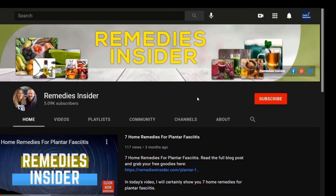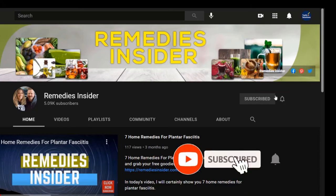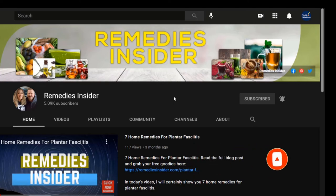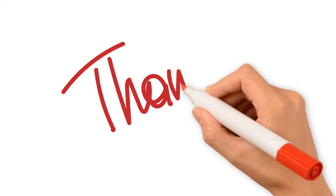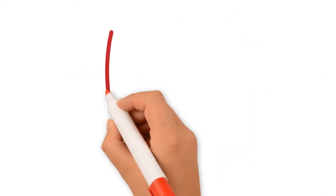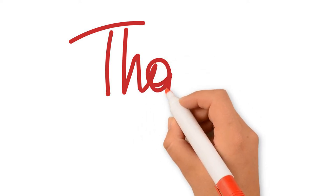And as always, if you haven't already, don't forget to subscribe and tick that bell notification so you can be notified when I release a video — I am releasing videos weekly. Once again, thank you so much for watching. I'm Rob from Remedies Insider. Have a great day or night. Take care and God bless.